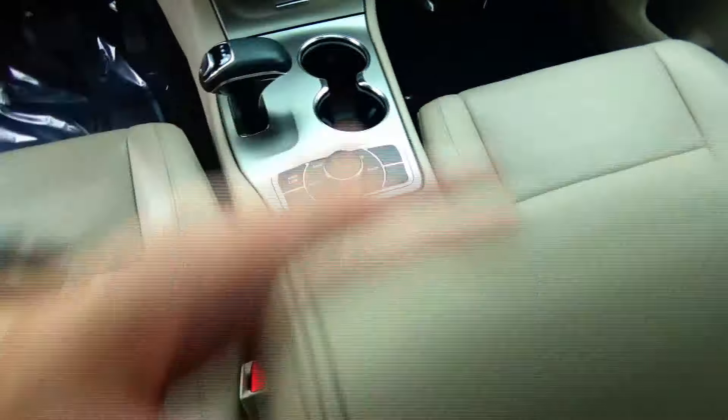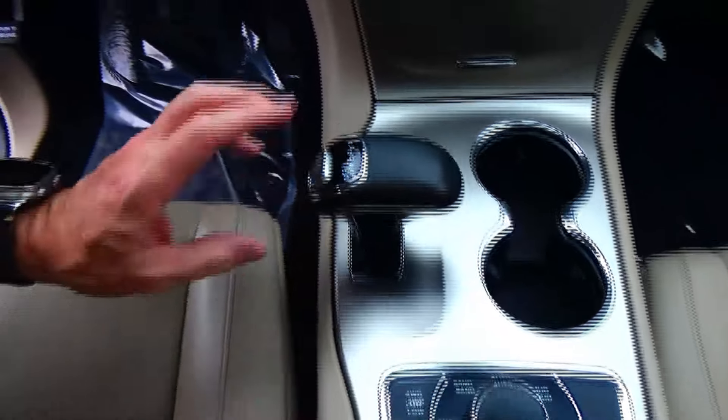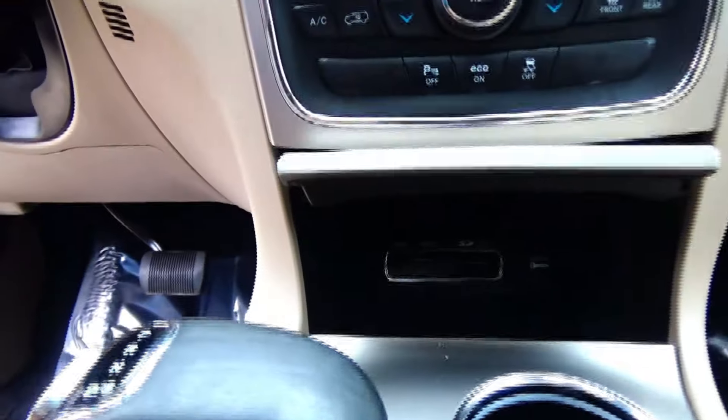Leather wrap steering wheel and seats, armrest with storage, power outlet, controls for your four-wheel drive, automatic transmission and cupholders, storage, SD, USB, auxiliary, and power outlets.